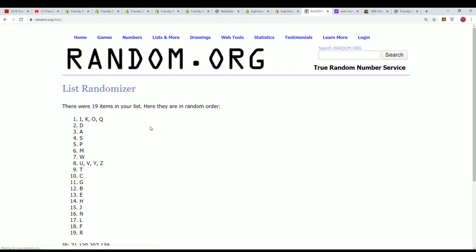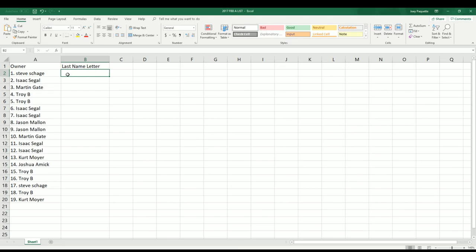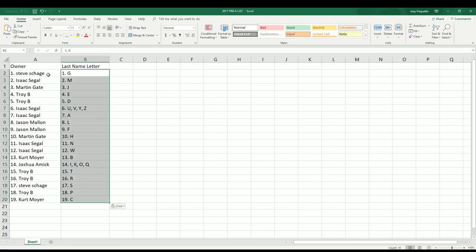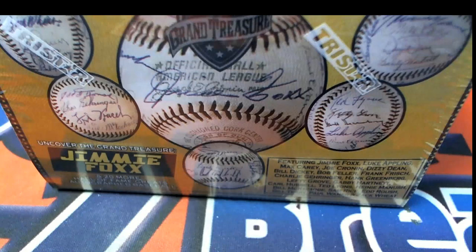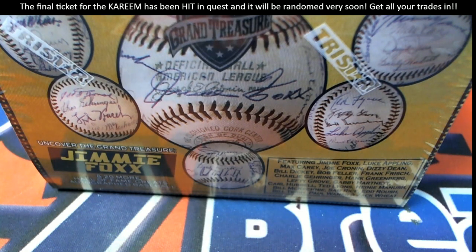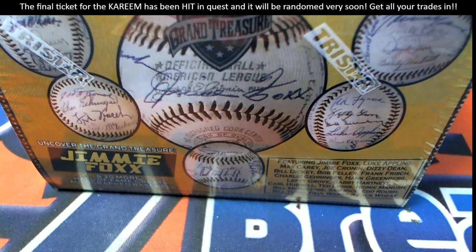Lucky number seven. Remember, if we do pull that Jimmy Fox baseball, it goes right to the letter F owner. It goes to the letter F owner. Even though it's multi-signed, it's a special ball.